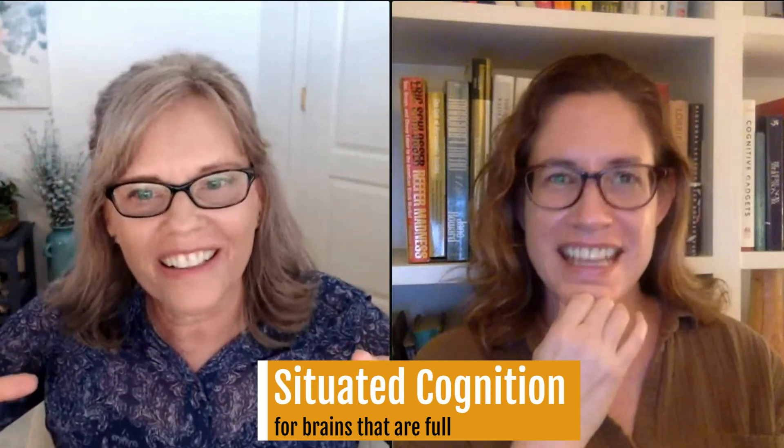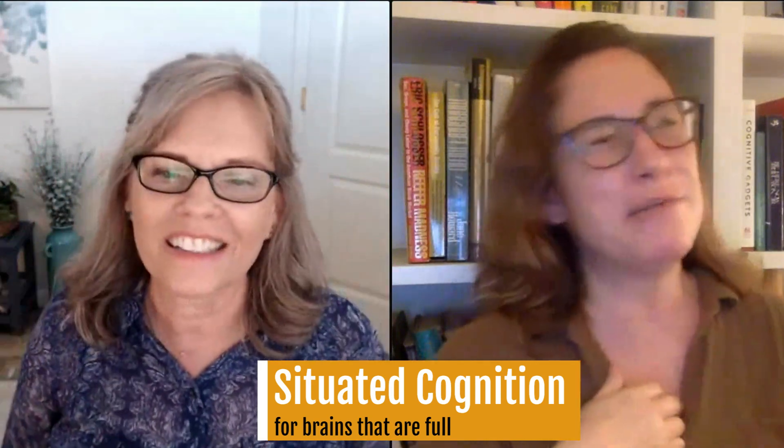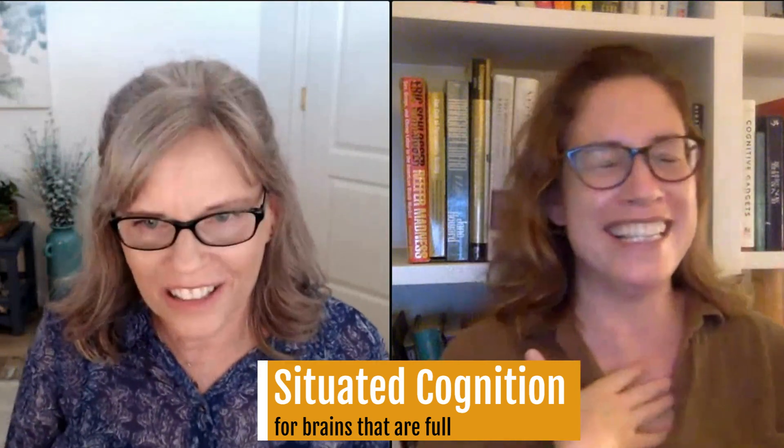One thing I really liked was your point about offloading, because I think we all feel like we can't squeeze anything more in. How can we get some of this stuff out? When you're saying that, Debra, I feel like we all feel like our brains are full — there's no vacancy.